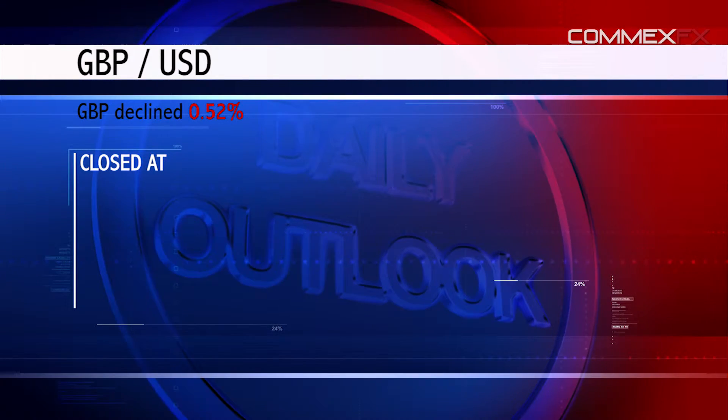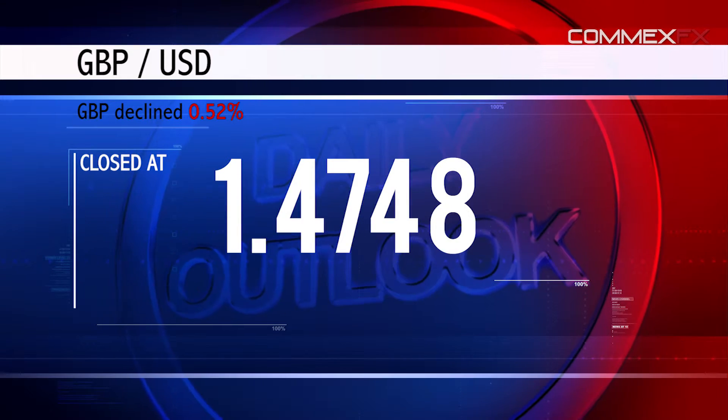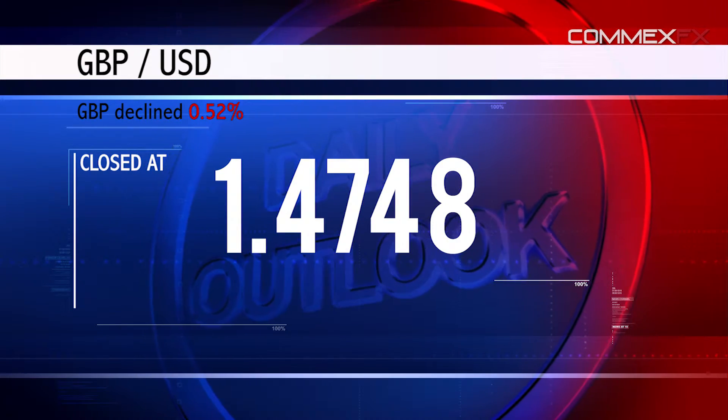The British pound fell 0.52% against the US dollar and closed at 1.4748. The pair is expected to find support at 1.4707, and a fall through could take it to the next support level of 1.4653.